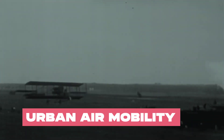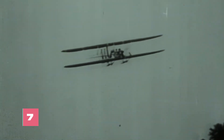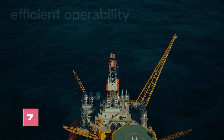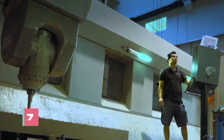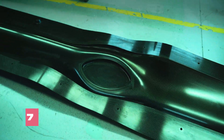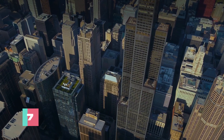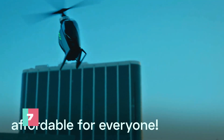FlyNow Aviation emerges from the tech-savvy depths of Germany, wielding urban air mobility solutions like a transportation superhero. Under the fearless leadership of CEO Jürgen Greil, they're on a mission to shake up city commuting with their futuristic e-VTOLs, envisioning a world where flying taxis are as common as pigeons in the park.